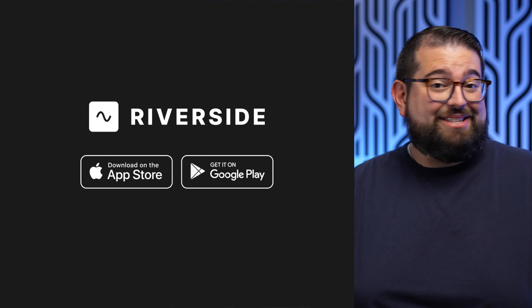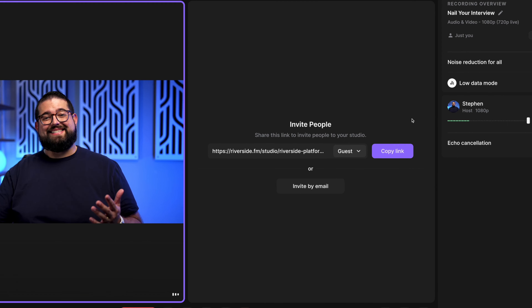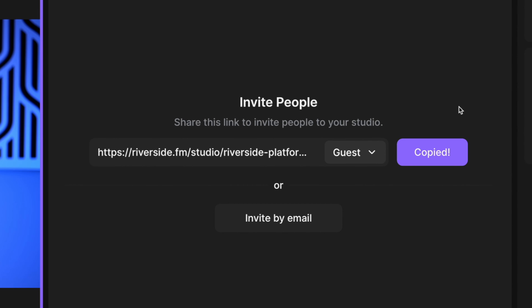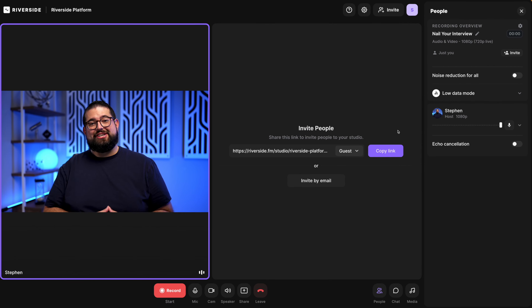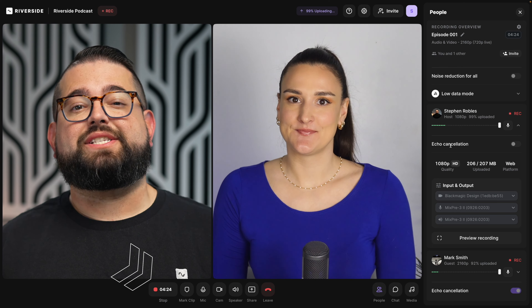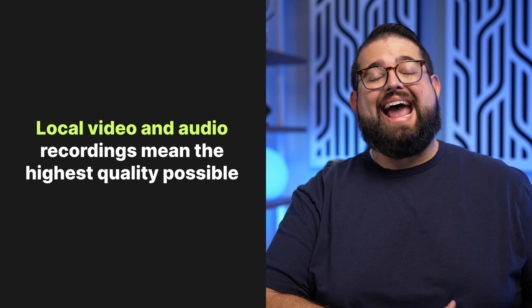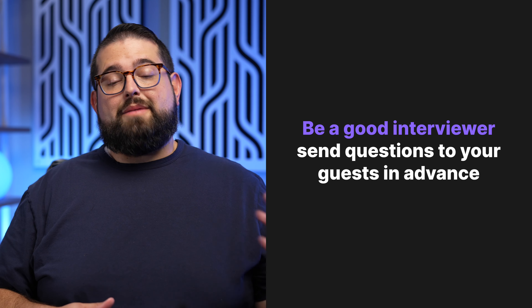Number four: use the best platform for online and remote recording possible — and that's Riverside. With Riverside, you can create your own online studio. Inviting remote guests is as easy as sending them a link — just copy the guest link, they open it in Google Chrome or Microsoft Edge, and they join right in the studio ready to record. Riverside records video and audio locally on device and then uploads those files, so you get the highest quality video and audio possible.